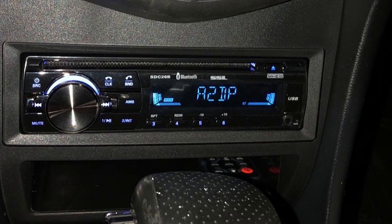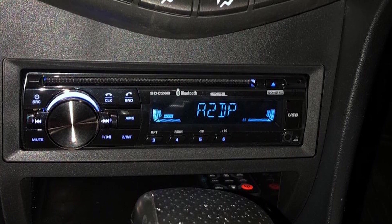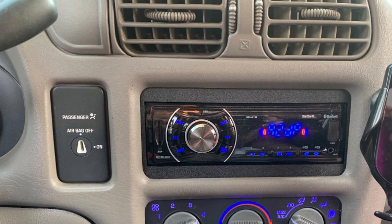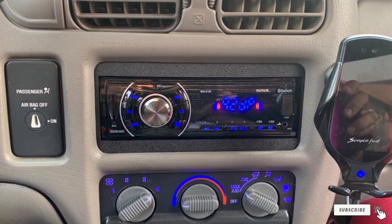Unfortunately, the microphone doesn't have noise-canceling abilities, which can make it hard to communicate when there's ambient noise in your car cabin. You may also notice more static when listening to local radio stations.